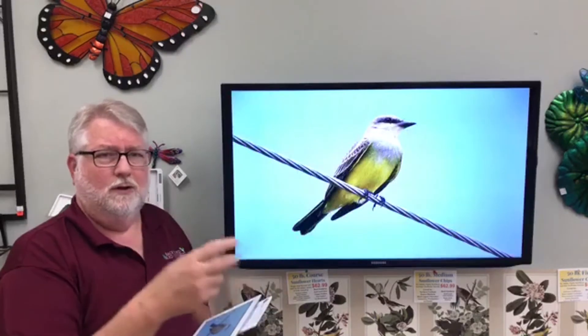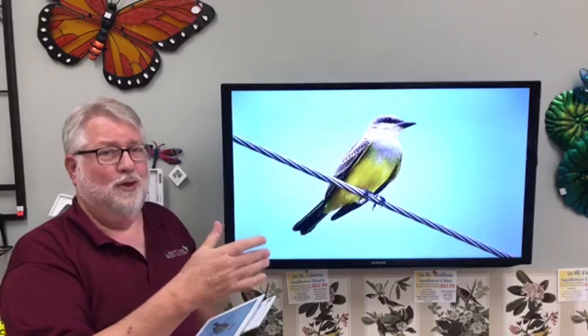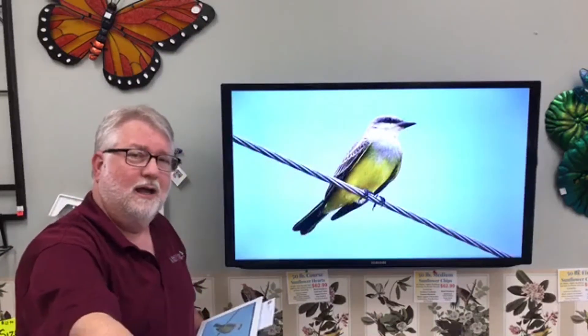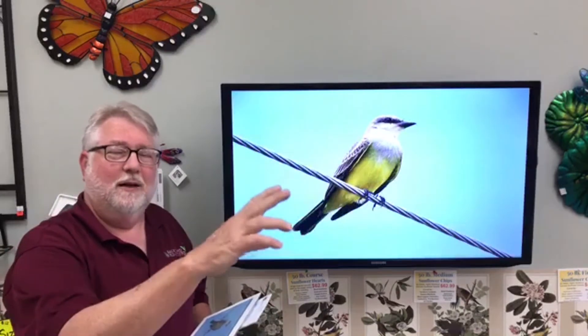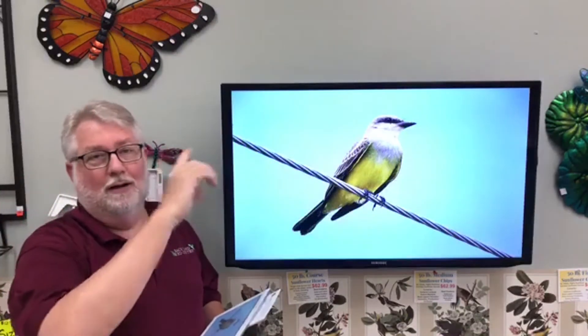They're becoming more common in our area, especially in urban areas. I see them a lot around tennis courts and baseball fields. Royal Stadium has a famous pair — if you go to a Royals game, you'll see western kingbirds on the guy wires running down in the stadium, flying out and catching bugs all during the game. If the game goes extra innings and you're up until midnight, those kingbirds are up there around those lights snatching flying insects.